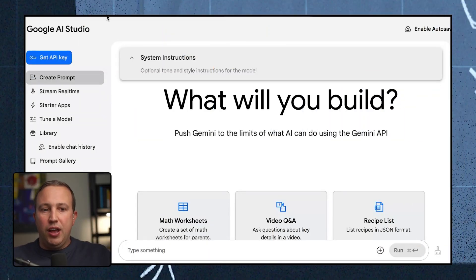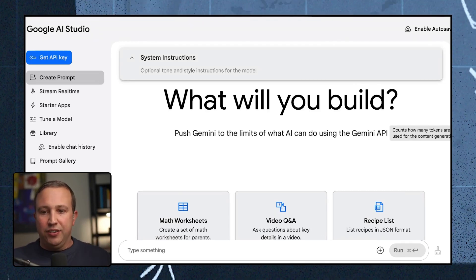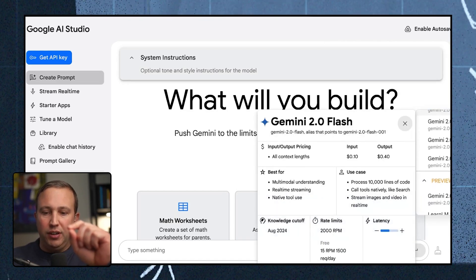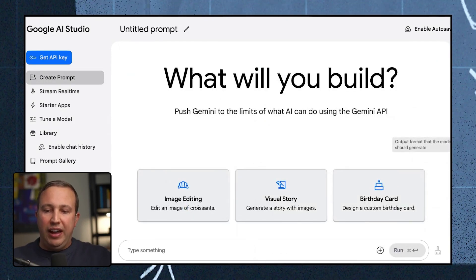You can do this in Google Gemini, but it's better and easier in Google AI Studio. Go to aistudio.google.com — it's their more technical developer experience, but you don't need to be a developer. When you land, a pop-up will ask if you have an API key or want to use Google Gemini — just select Google Gemini. The most important thing is to pick the right model: select the new Gemini 2.0 Flash Preview.